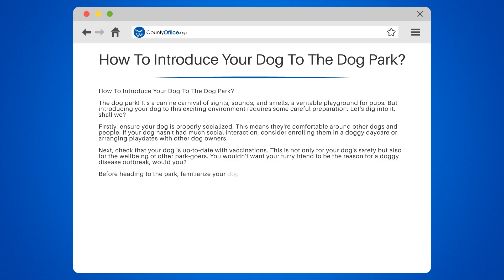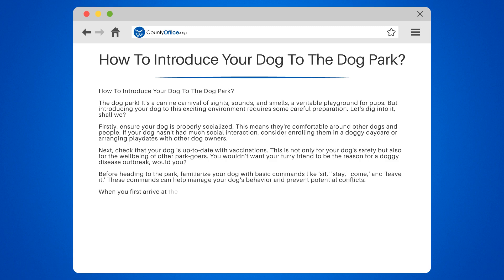Before heading to the park, familiarize your dog with basic commands like sit, stay, come, and leave it. These commands can help manage your dog's behavior and prevent potential conflicts.